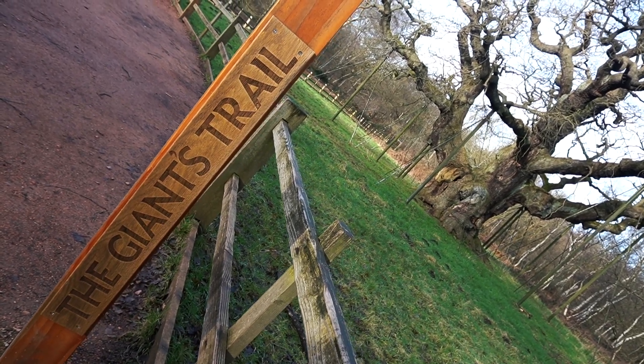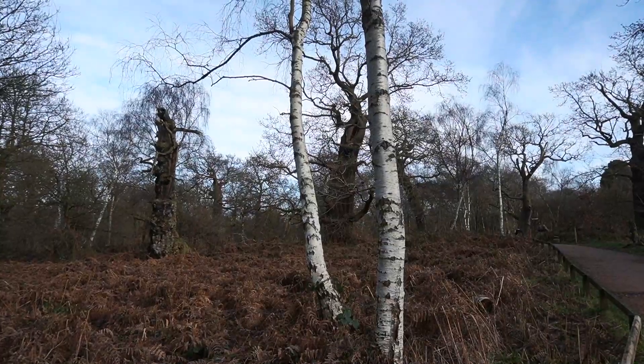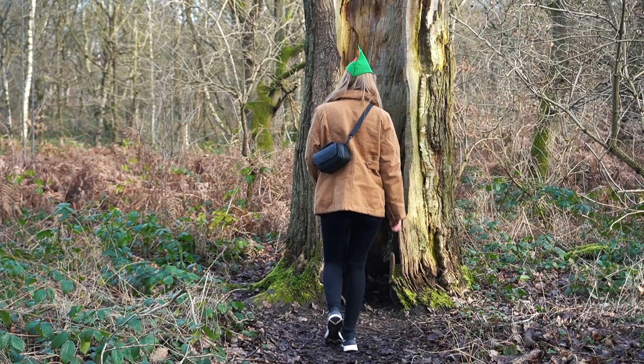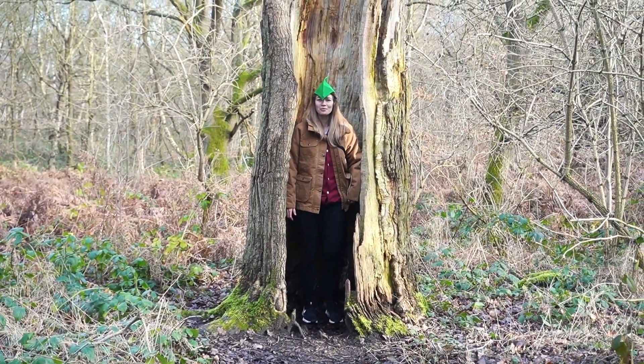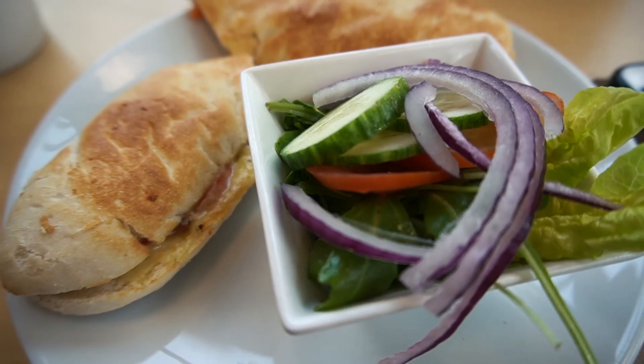We took the Giant's Trail back to the visitor's centre. We walked past these huge ancient oak trees — it really blew my mind, it was just amazing to see them all. It really puts your life into perspective. I mean, whatever happens those trees are always going to be there. Anyway, we got back to the cafe and had a spot of light lunch. It was very nice.